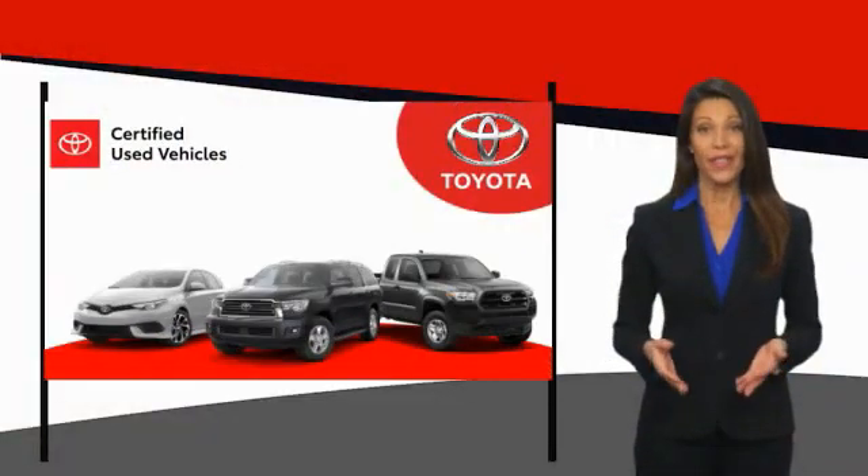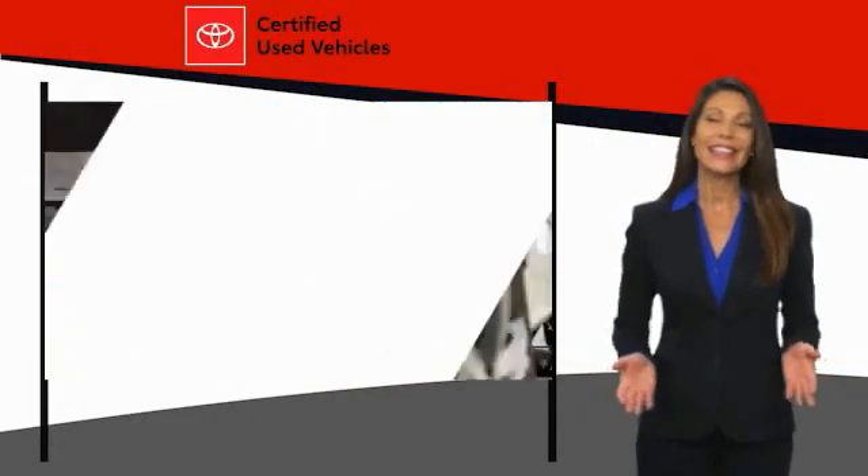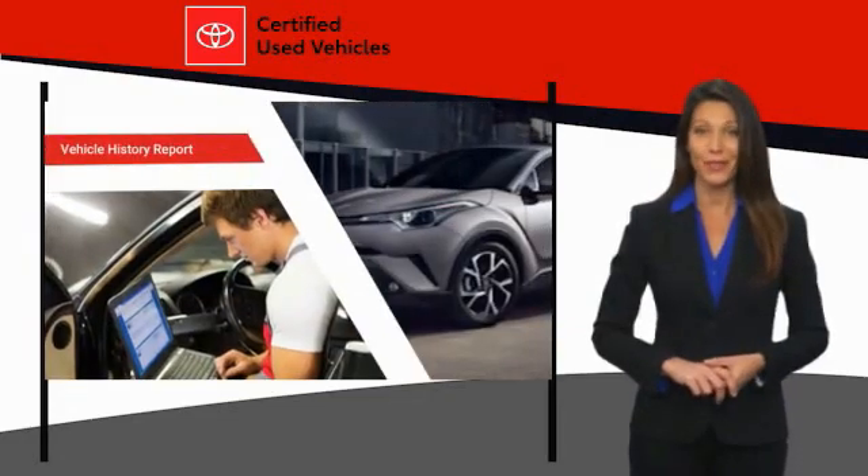We know that the idea of buying a used Toyota is attractive to you. After all, getting a high-quality, low-mileage Toyota at a great price is a smart move.